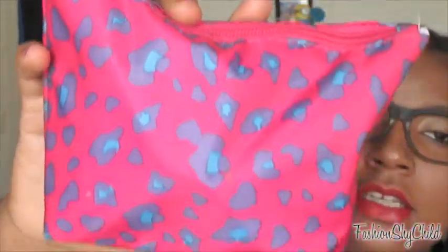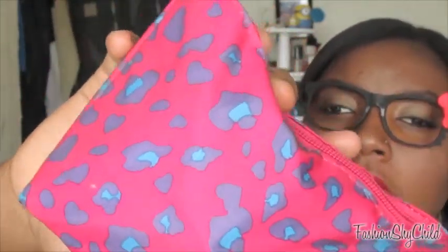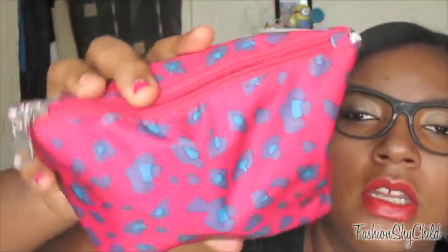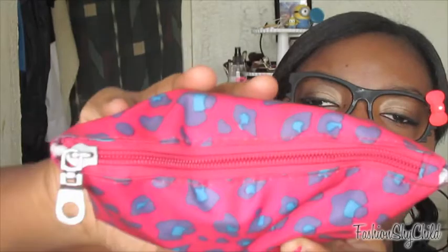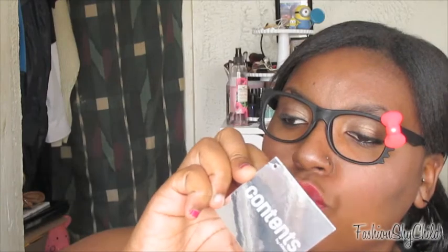The bag looks like this — it is a pink color with purple and a turquoise type of print on it, basically like cheetah, and the top goes all the way around. I got this bag from Target in the dollar section, but I believe it was $3. It's by Contents by Allegro, and they have a website which I'll put down below.